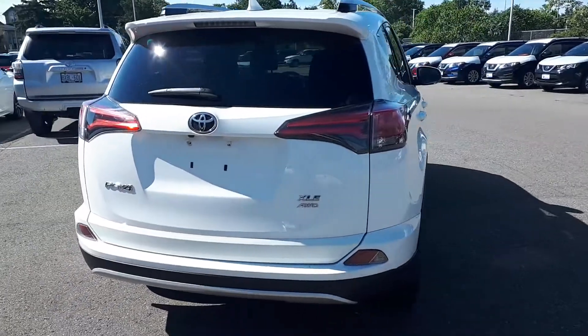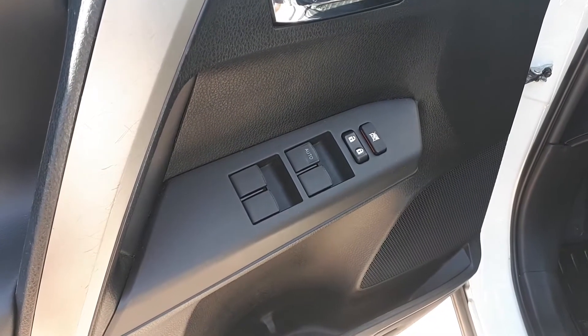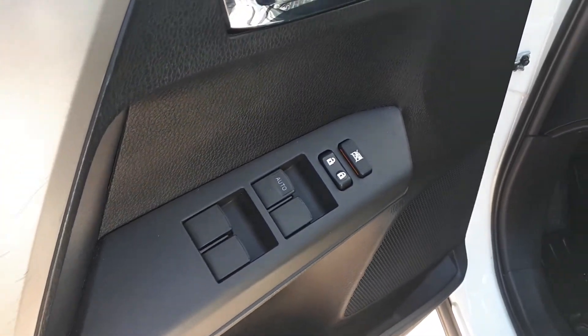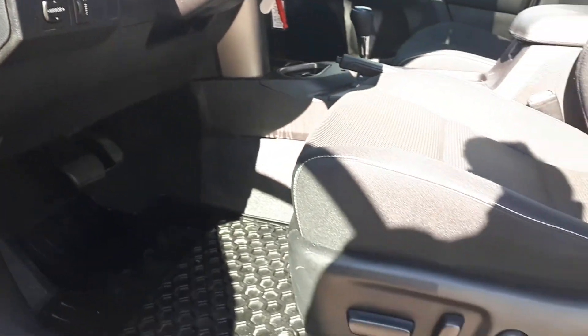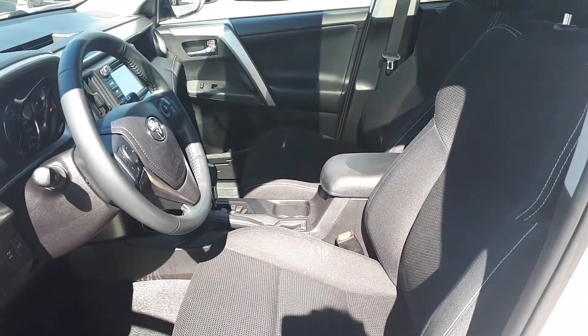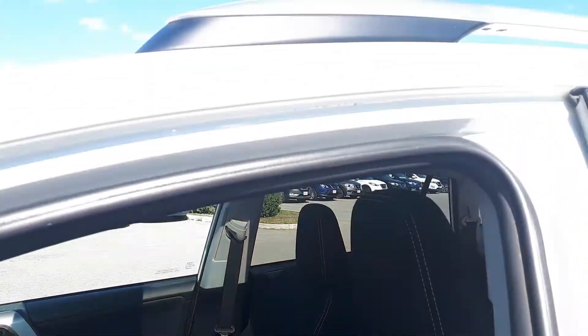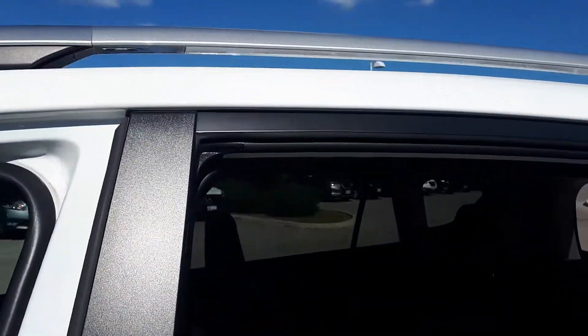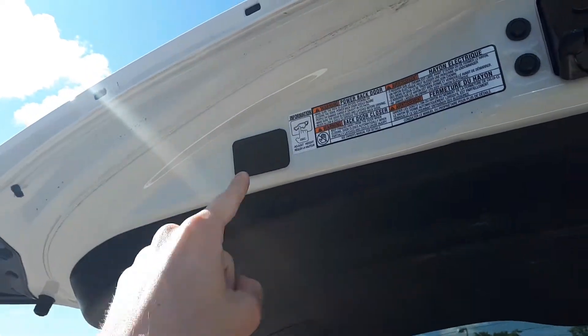Let's take a look at some of the features on the inside. Starting with the driver's side door we have our power locks and windows with an automatic driver's side window, power mirror controls, power seating and lumbar support, plus a sunroof and roof rack up top, lots of space for up to five passengers, and we have the power tailgate around back.